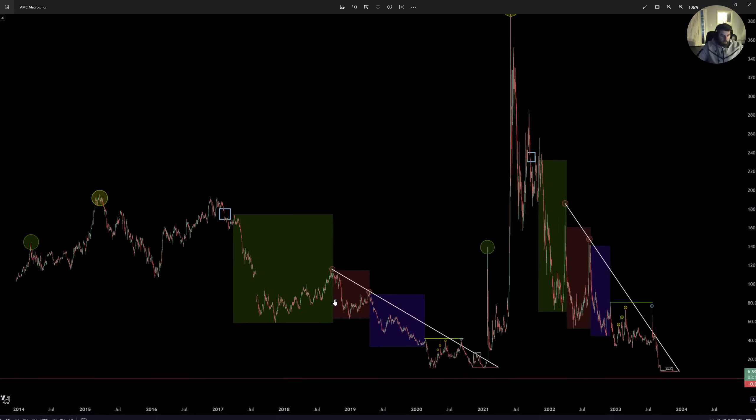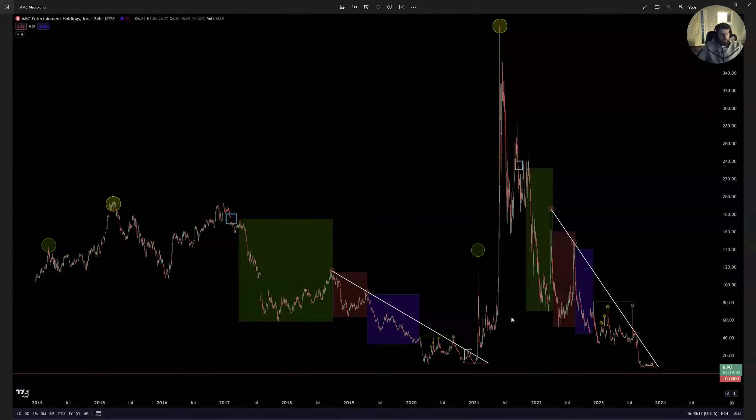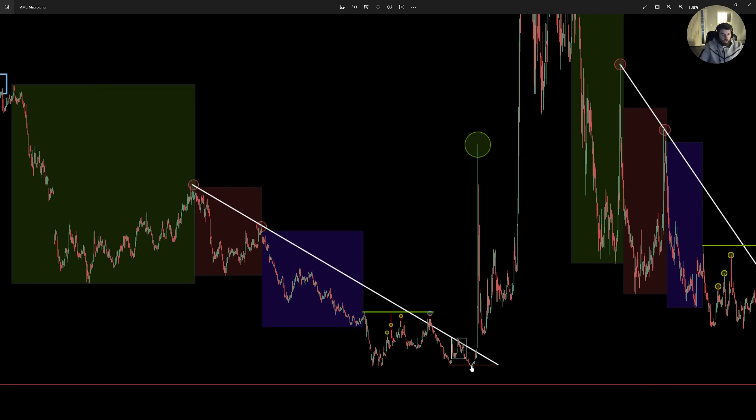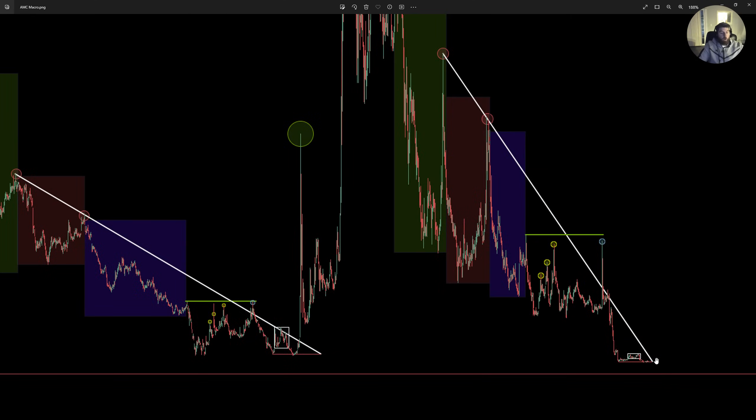It's the exact same trend line, exact same touch points in the green and the red, all the way down to the flat portion — same touch points. So: bull cycle, bear cycle, bull cycle, bear cycle. The bear cycle is just January 15th over and over again, breaking to the downside — lower highs and lower lows all the way to your reversal point, which is your third bottom, all-time low of the flat portion, where we are now uptrending off of that.